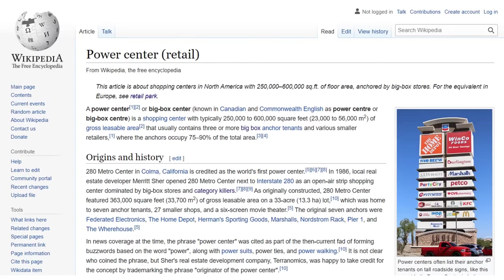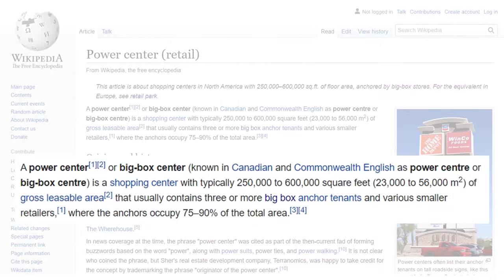Let's get our footing with some definitions. First of all, what is a power center? According to the world's foremost source of unquestionably factual information, a power center is a shopping center with 250,000 to 600,000 square feet of gross leasable area that usually contains three or more big box anchor tenants and various smaller retailers, where the anchors occupy 75 to 90% of the total area.